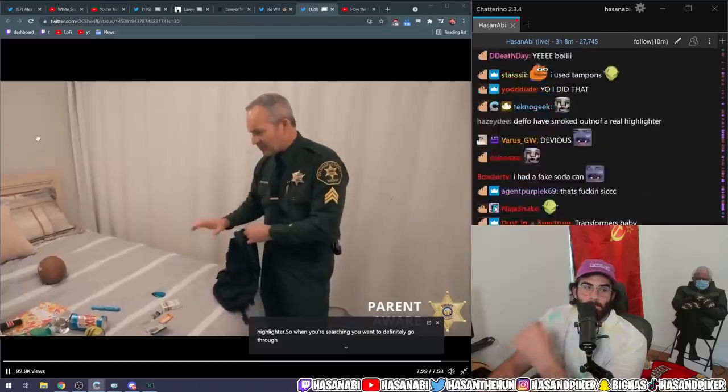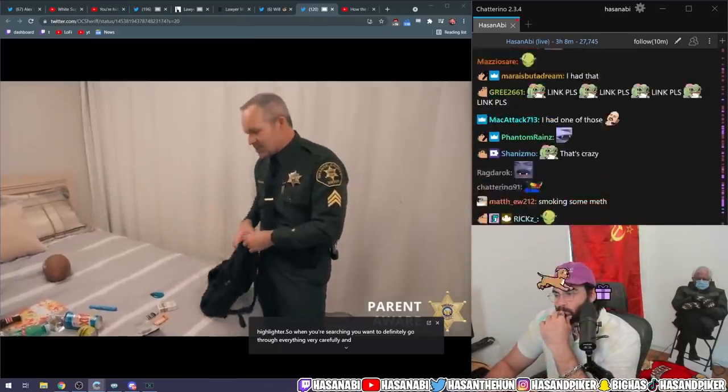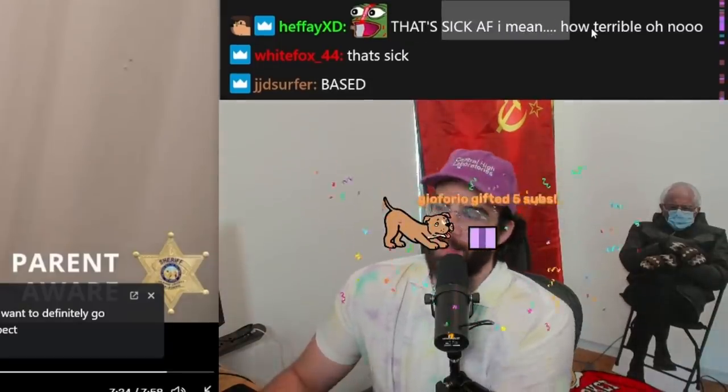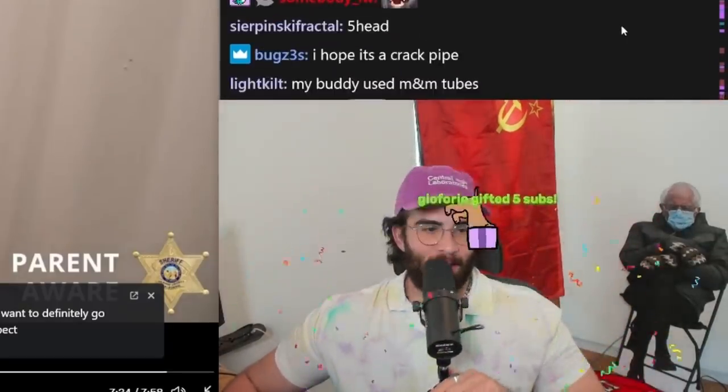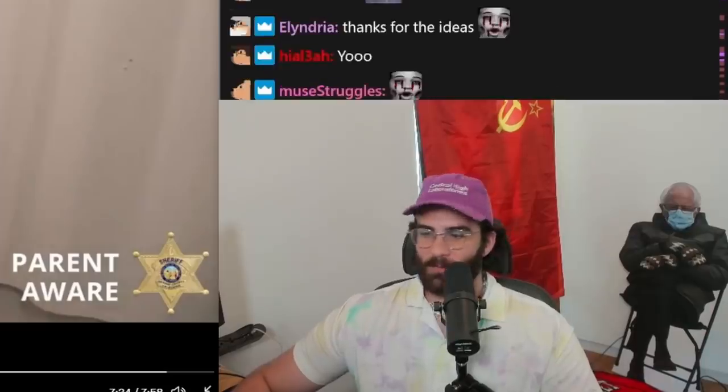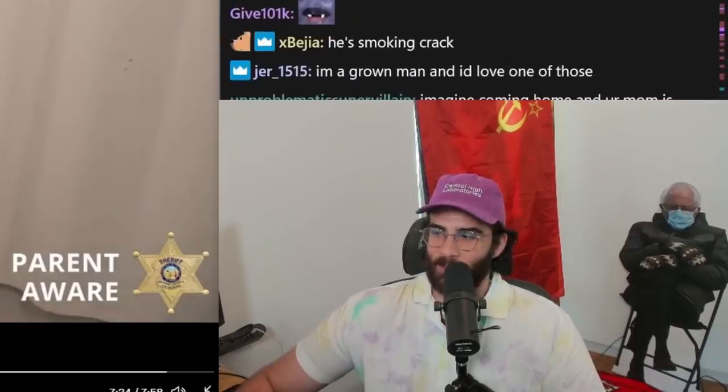You want to definitely go through everything very carefully and inspect. That's sick as fuck — I mean, how terrible. This video is like one big advertisement for teaching kids how to stash drugs, by the way. Your parents are not going to watch this dumbass cop video.